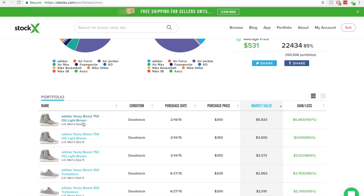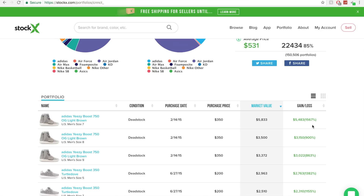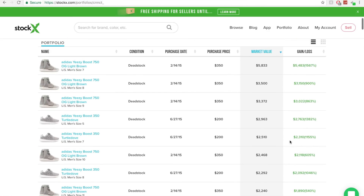For example, they're using an OG 750 in dead stock condition, purchased February 14, 2015, bought for $350. What StockX does after you've entered that information is tell you exactly how much the sneaker is going for right now. In this case, the market value is $5,833. They then subtract the purchase price from the market value and give you your net gain or loss. It looks like he bought all these Yeezys at retail, and this is how much they're worth and how much he's made on each pair.